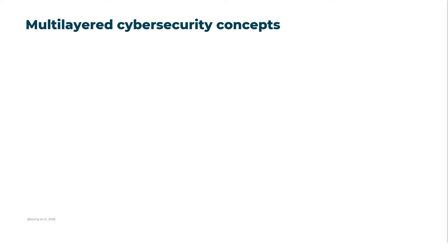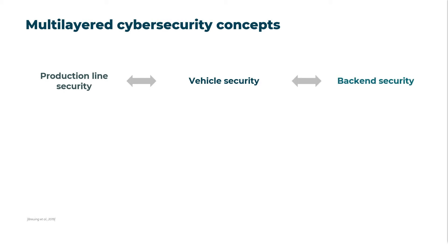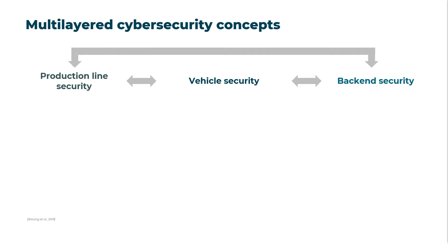The growing connectivity of the entire automotive ecosystem makes cybersecurity a complex, multi-layered challenge. Integrated cybersecurity in the automotive industry must encompass not only the vehicle itself but also its production environment and back end. Ideally, these dimensions should follow a multi-layered cybersecurity approach that includes adapted security measures at all levels.